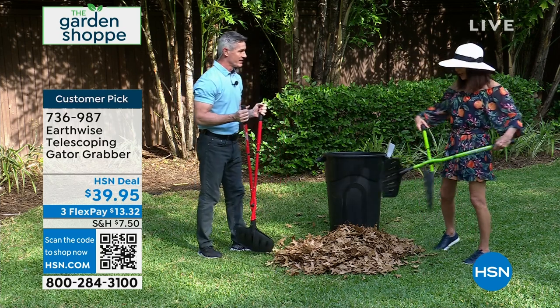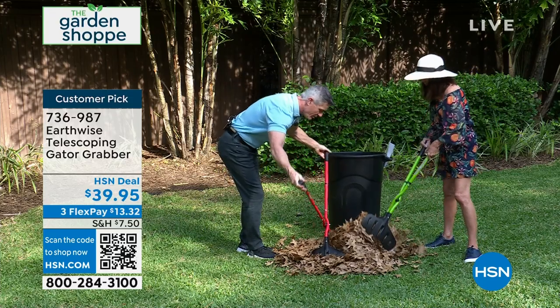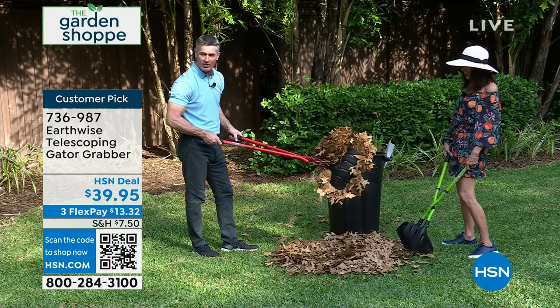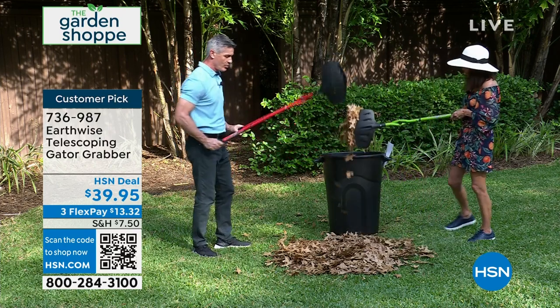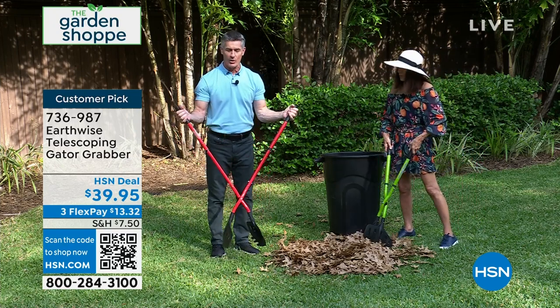Under $39.95, it is on three FlexPay of $13.32. The actual gator itself is powder-coated steel, and you have that amazing polyfiber jaw to it. So simple and easy — you just open it up, see the teeth on the end. You just open that up and you can grab a huge amount of leaves. The leaves don't weigh much, so this is very easy to maneuver. Anybody can do this, shorter or taller — you can adjust it, and it solves that problem immediately. You know how to use it.